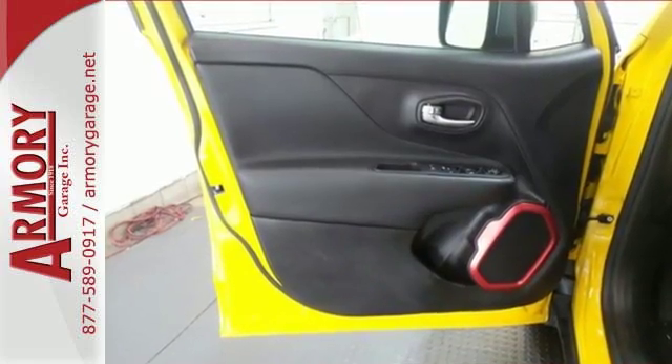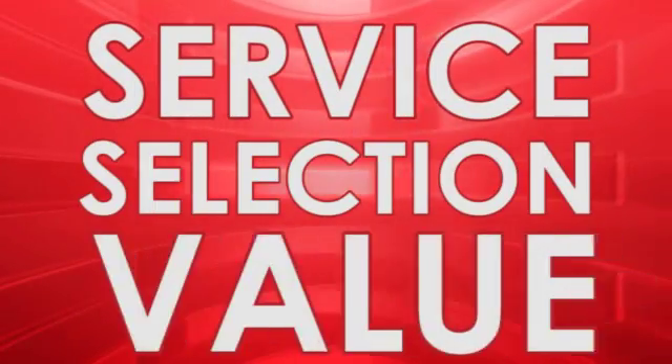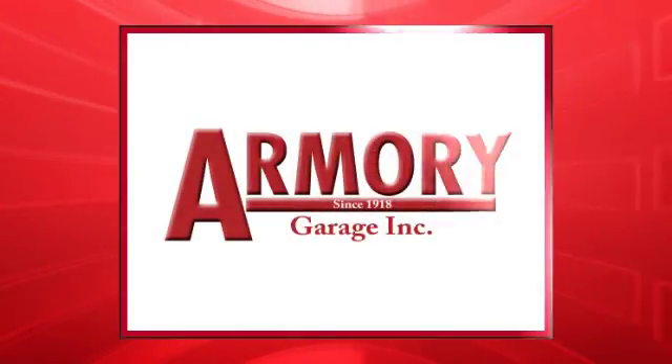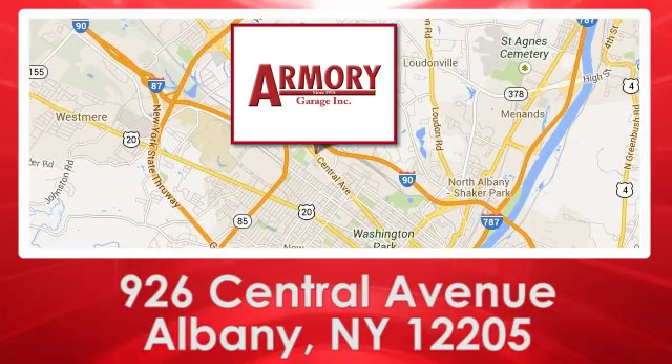This Renegade does everything you want it to do right now. Check this one out today. For service, selection and value, choose Armory Garage. We are conveniently located at 926 Central Avenue in Albany, New York.